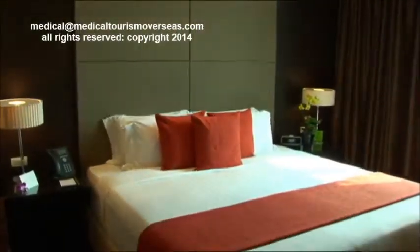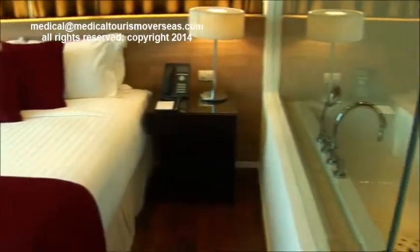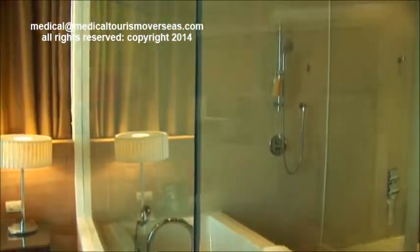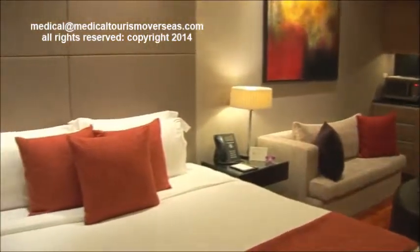The executive suites are contemporary, offering the most comfortable king-sized beds and an in-suite oversized bathtub with a separate shower. What could be more homey while you're away from home?